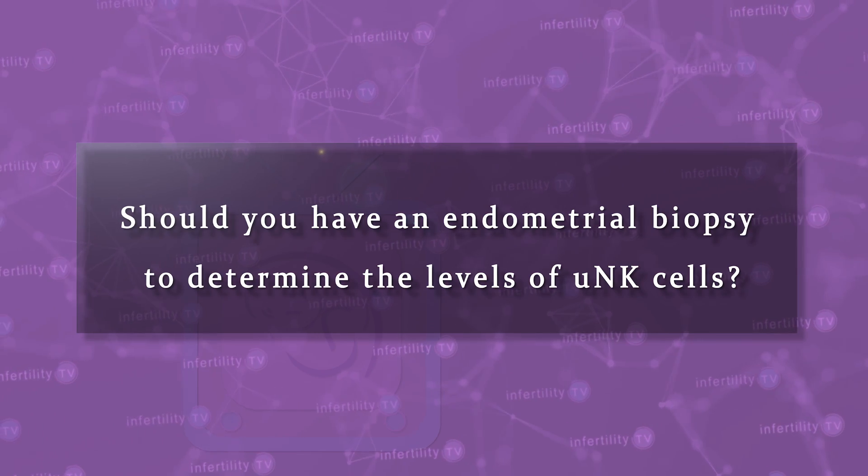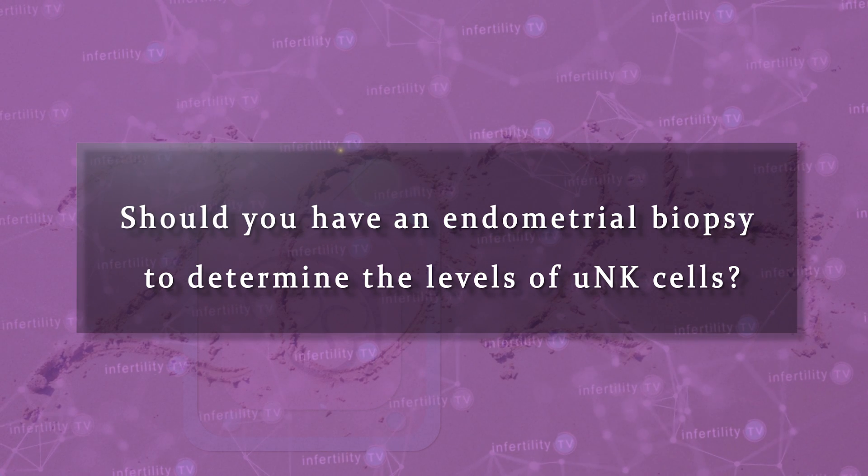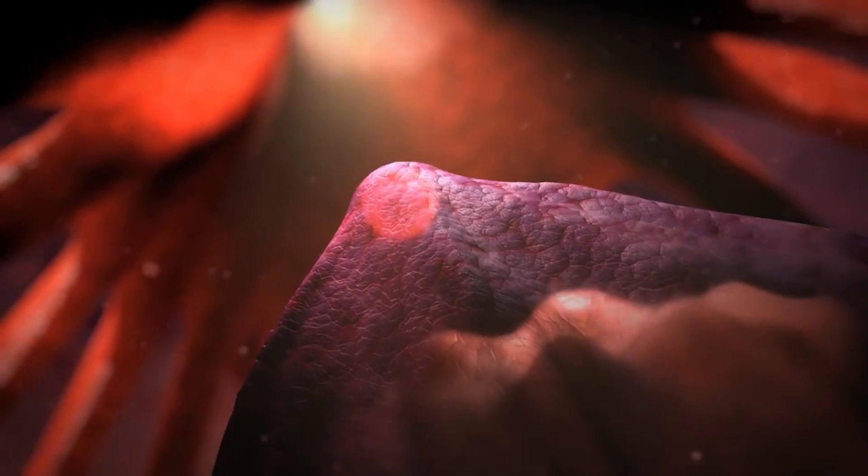What about uterine NK cells? There are a lot of these cells in the uterine lining, but we still don't understand them very well. Should you have an endometrial biopsy to determine the levels of UNK cells? In 2024, the answer is still no. Nobody is exactly sure when to get a biopsy for UNK cells. UNK cell numbers are much higher after ovulation than before, so if your levels are high, it could be totally normal. Also, there are more UNK cells deeper in the lining, so depending on the technique used for a biopsy, you might see higher or lower levels. Finally, if there is blood in the biopsy of the uterine lining, you're going to get contamination with peripheral blood NK cells.